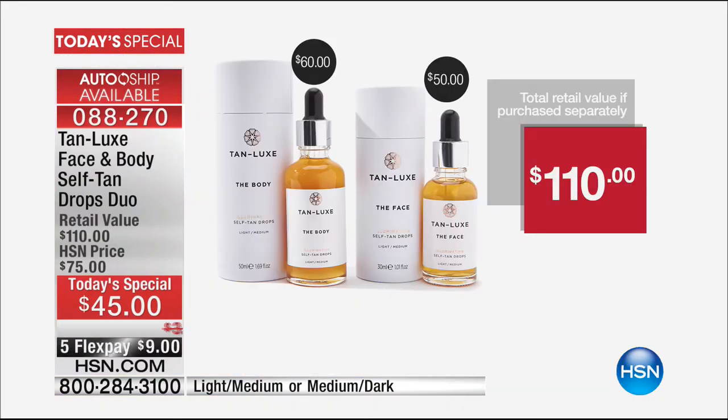The body drops sell for $60 on their own. For $15 less, we're going to include the full-size face sunless tanning drops, which sell for $50, and we're not going to charge you a penny of that. We're actually going to take $15 off and throw in the face drops — that's a $110 value at 59% off of retail.